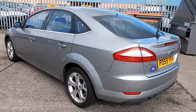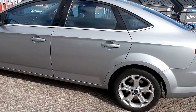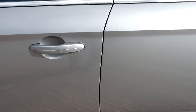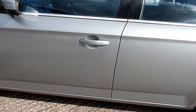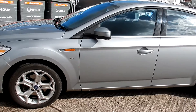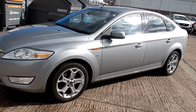Coming round the near side — same again. The passenger door has got a little scratch on it, just near the edge. Small mark on the door handle. As I say, pretty tidy.